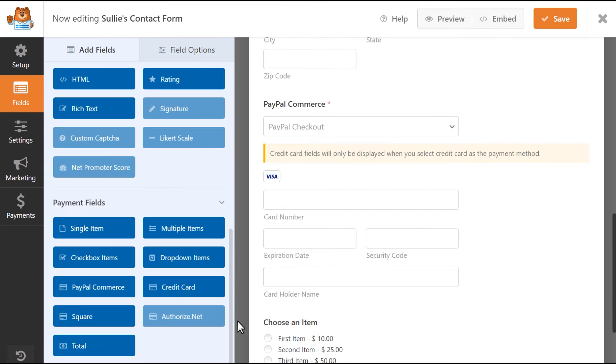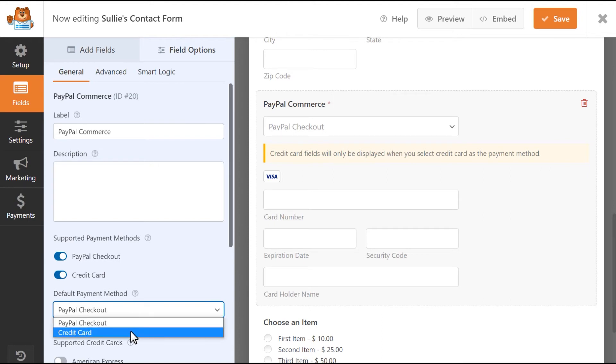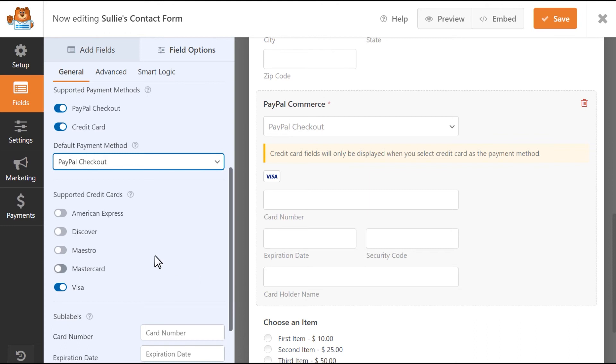Once installed, you can add a PayPal Commerce field to your form and customize it in a variety of different ways depending on your needs. You can choose between PayPal or credit card as supported payment methods, select the default payment method, and even enable or disable specific types of credit cards you can accept payments from.